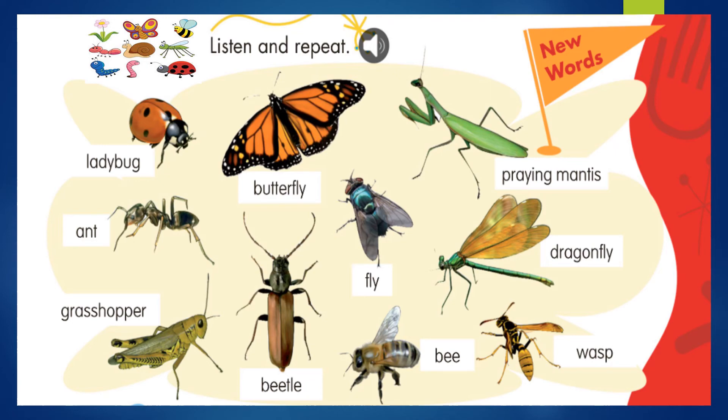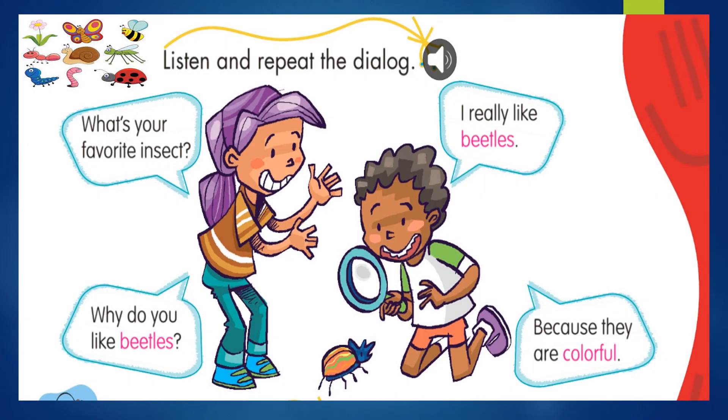Ok, my kids, we'll continue. Listen and repeat the dialogue. Escucha y repite el diálogo. What's your favorite insect? ¿Cuál es tu insecto favorito? I really like beetles. Realmente me gustan los escarabajos. Why do you like beetles? ¿Por qué te gustan los escarabajos? Because they are colorful. Porque ellos son coloridos.